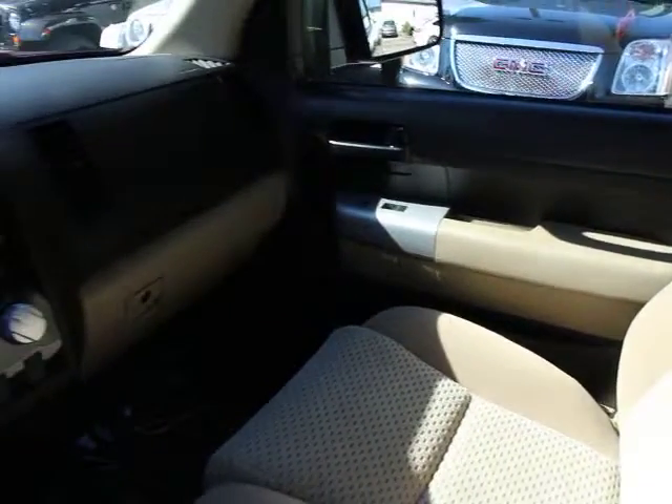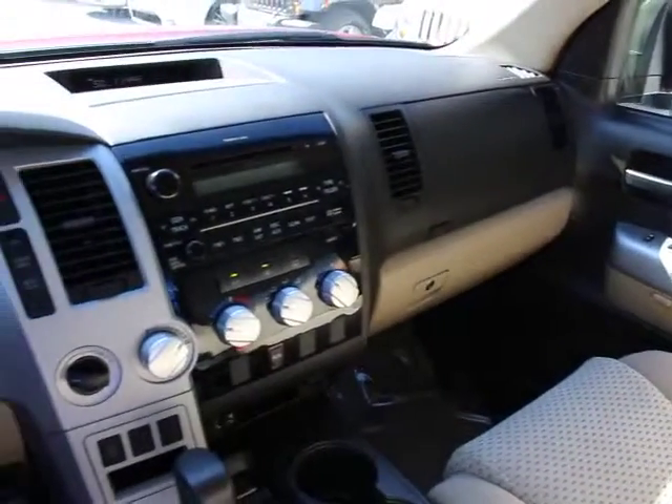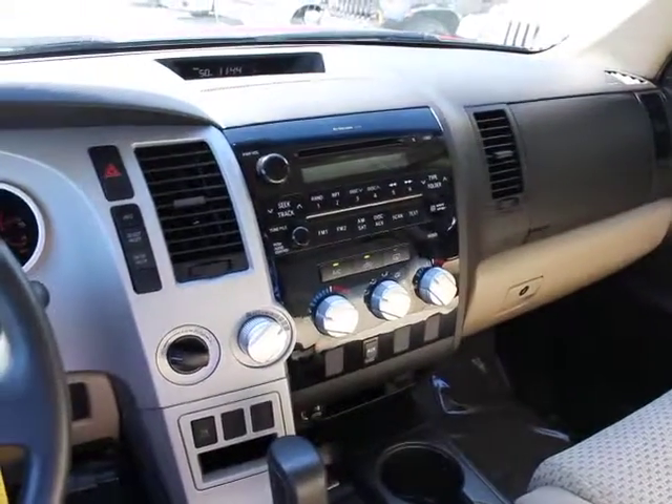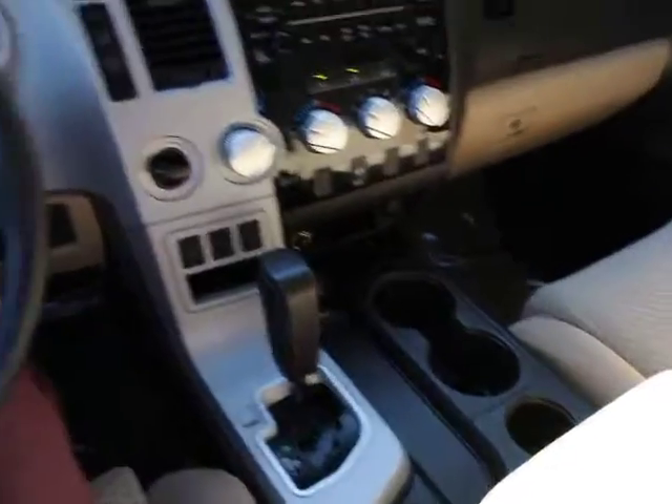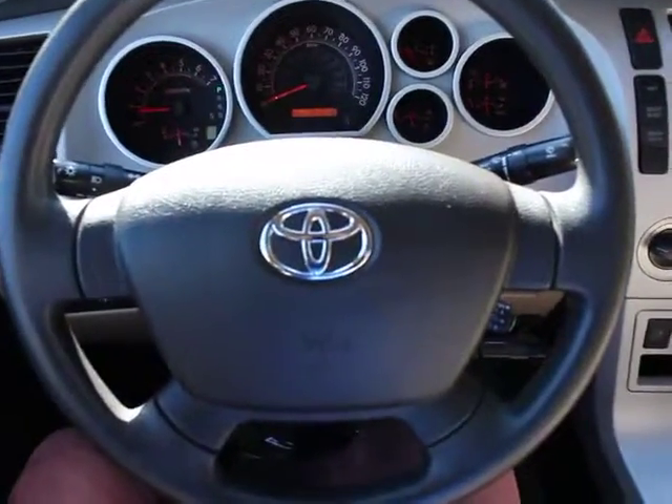Electronic stability control, rear window defroster, CD player, tachometer, panic alarm, overhead console, remote keyless entry, brake assist, tilt steering wheel, front reading lamps, driver vanity mirror, passenger vanity mirror, speed control.